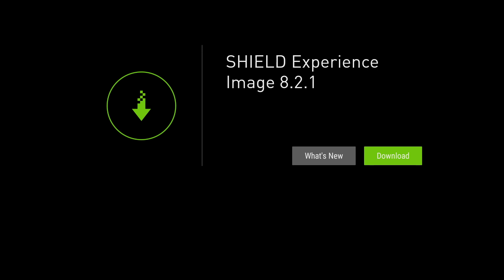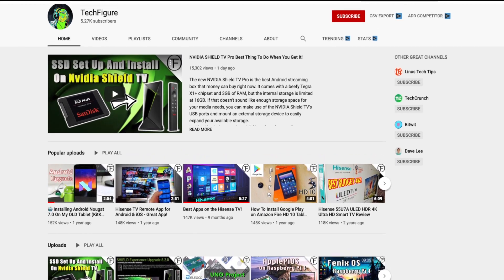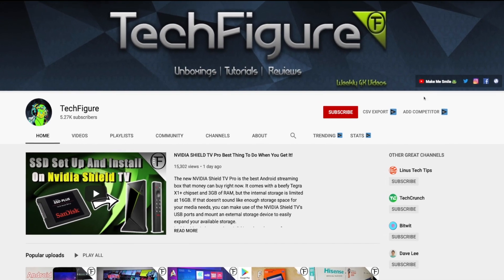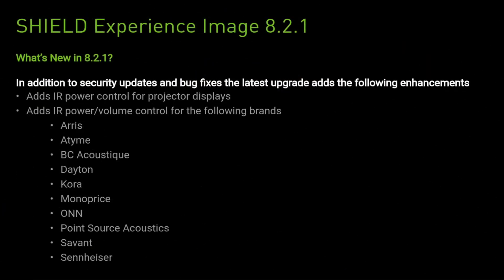So guys, without further ado, let's see what's new in this Shield update. If you're new to the channel and you want to stay up to date with the latest tech tutorials, reviews, and unboxings, I do everything including Fire Stick, Raspberry Pi, and Android TV tips and tricks. So subscribe and hit the notification button. So, what's new in this Shield Experience update? In addition to security updates and bug fixes, the latest upgrade adds the following enhancements.